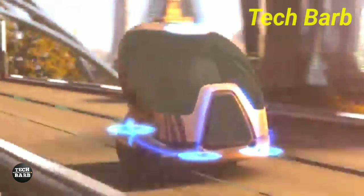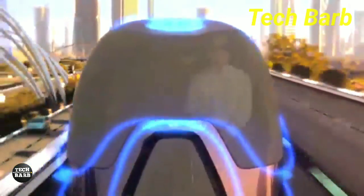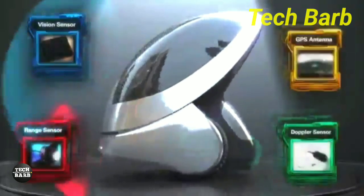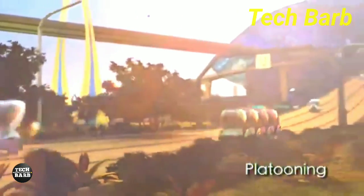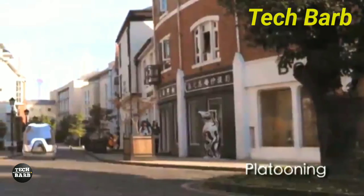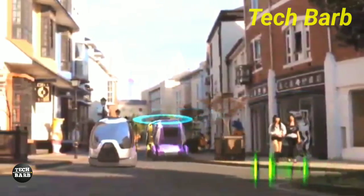A lithium-ion phosphate battery powers the EN2V's electric motors, which are located in each wheel. Ideal for shorter journeys around town, it has a modest top speed of 25 miles per hour and a maximum range of 25 miles on a single charge. The vehicle can park itself, avoid obstructions, and even come to you when called by phone thanks to its autonomous characteristics. These skills are made possible via GPS, sensors installed in the vehicle, and communication between vehicles.